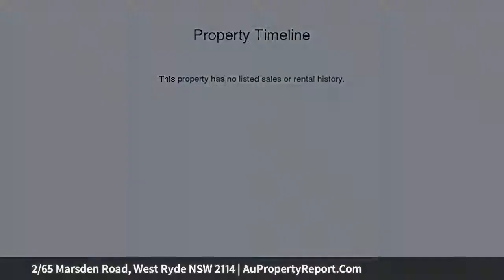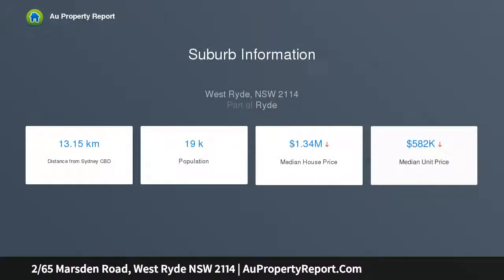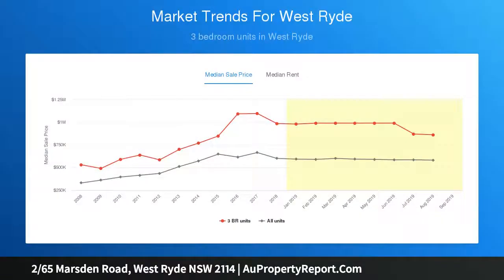Features include generous open plan living and dining with beautiful snowy river gum flooring. The spacious indoor living area flows to a large north-facing alfresco entertaining space. Large kitchen with euro appliances, copious storage, and a large island bench.